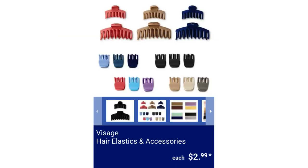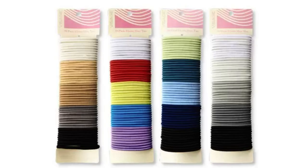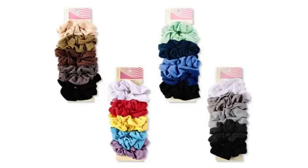Visage Hair Elastics and Accessories. Available colors are Black-Gray, Brown-Tan, Blue-Green, and Brights. The options are 10-Pack Scrunchies, 50-Pack Hair Ties, 2-Pack Claw Clips, 3-Pack Square Claw Clips, and 2-Pack Head Wraps, for $2.99 each.